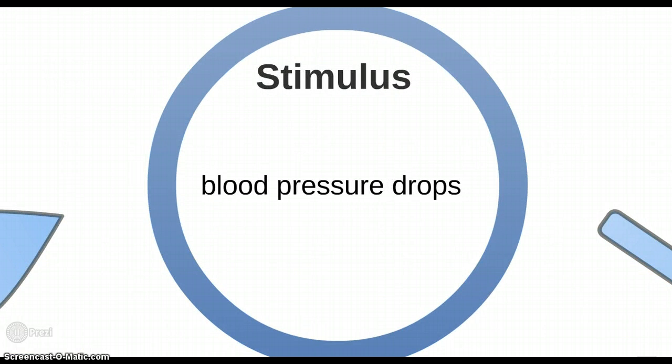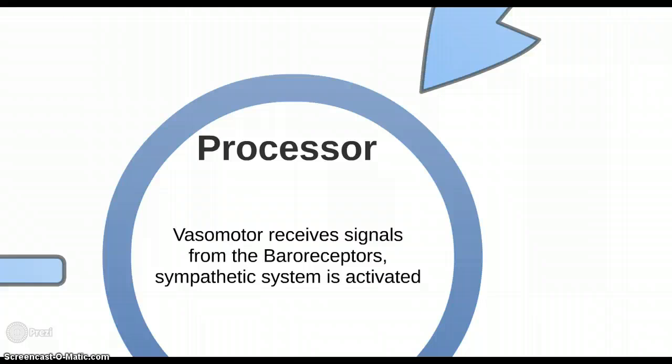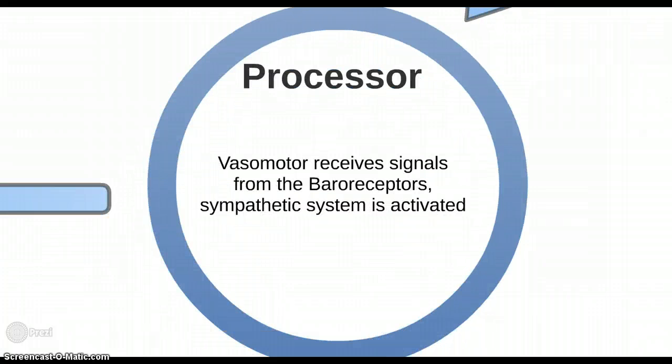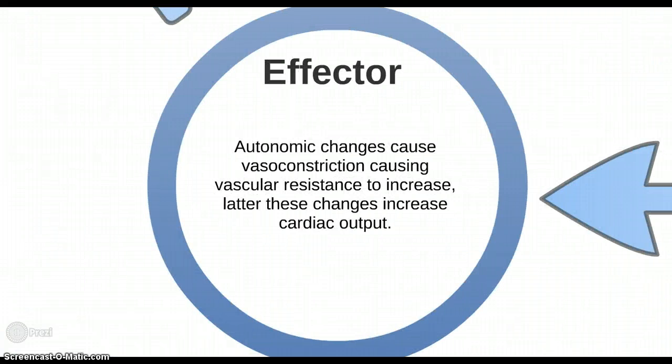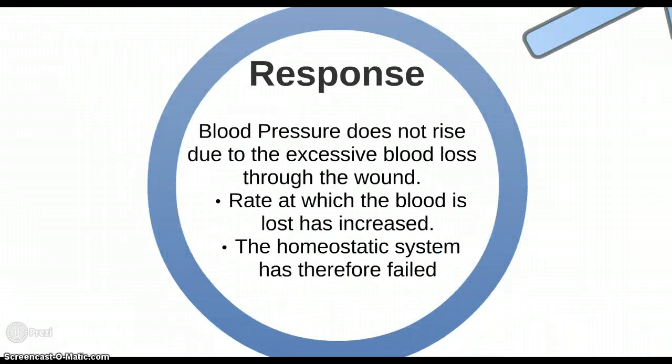The stimulus: the giraffe's blood pressure drops below the normal set point of about 240 over 160. The baroreceptors detect decreased expansion of the arterial wall, decreasing the frequency of signals indicating low pressure. The vasomotor centre activates the sympathetic system, causing vasoconstriction and increased vascular resistance, increasing cardiac output. However, blood pressure does not rise due to excessive blood loss through the wound — instead of restoring equilibrium, the rate of blood loss increases. The homeostatic system has therefore failed.